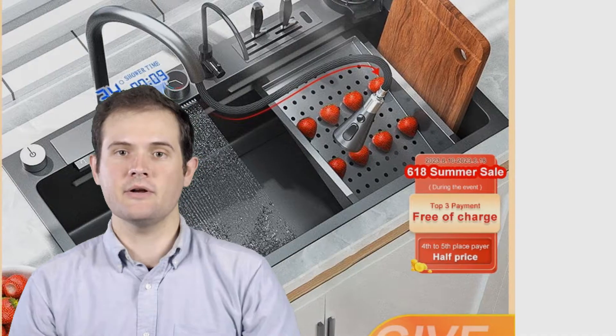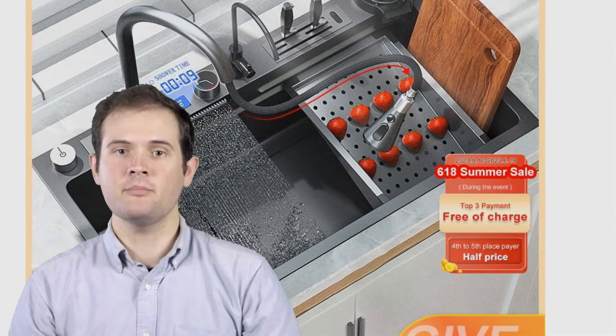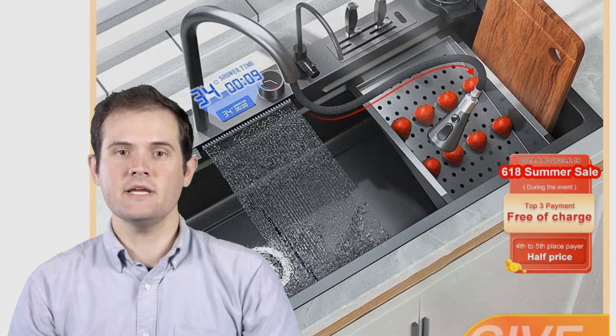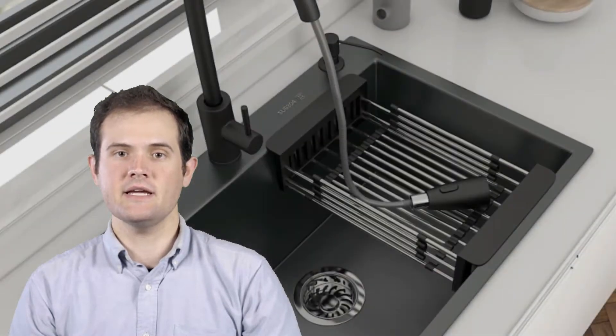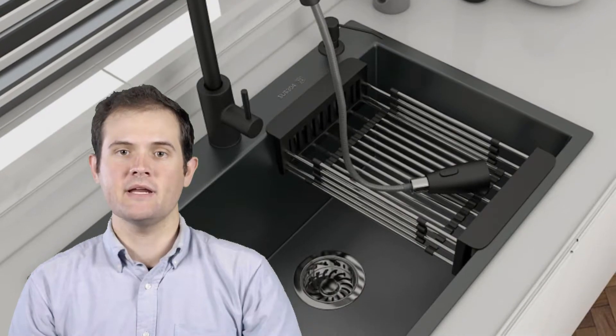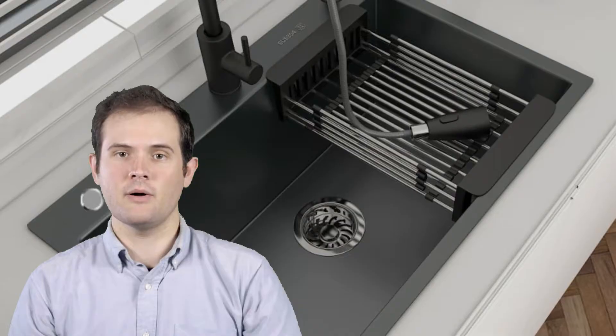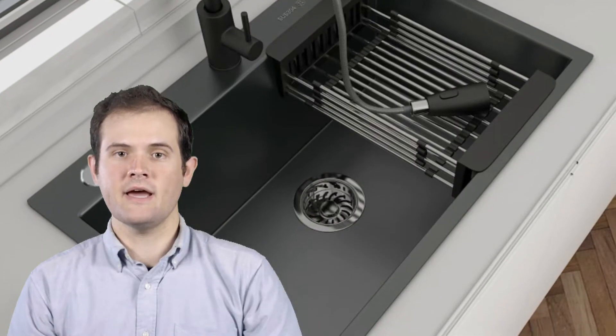The kitchen sink is the heart of every kitchen, and finding the perfect one can enhance your cooking and cleaning experience. We'll be reviewing each kitchen sink's features, materials, size, and installation options to help you make an informed decision. Whether you're looking for a stainless steel sink or a modern composite sink, we have you covered.